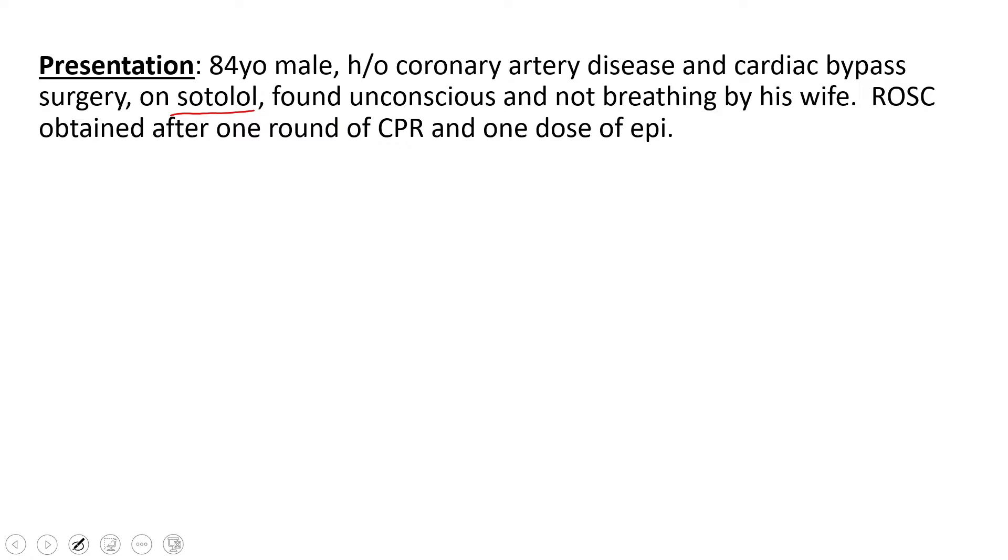You get there, you start doing CPR, he gets a round of epi, and you get ROSC within eight minutes — a great job by one of our engine crews. The first set of vitals after ROSC is a heart rate of 84 with a blood pressure of 95 over 53 and an end-tidal CO2 of 50. So this is fantastic — we've got a good set of vitals here.